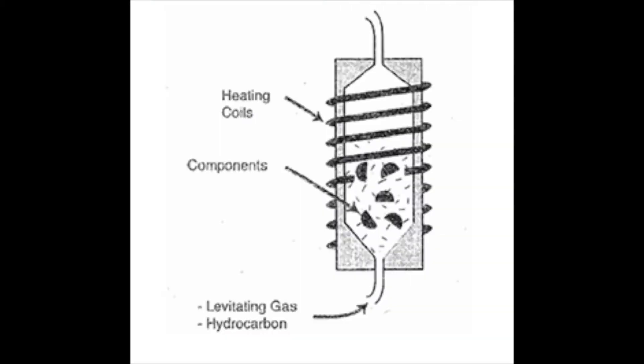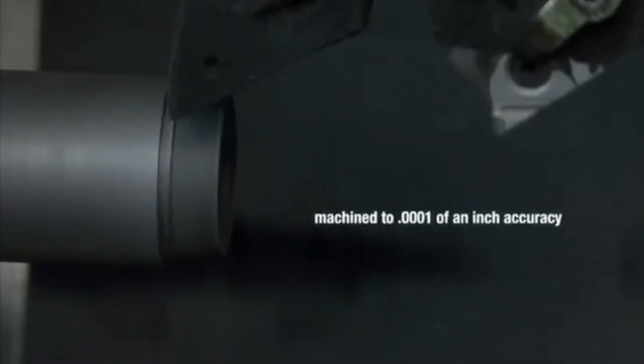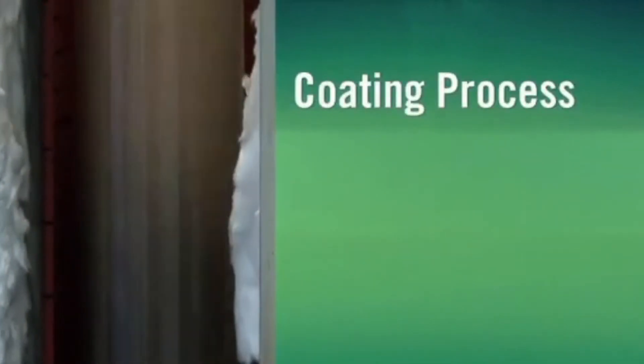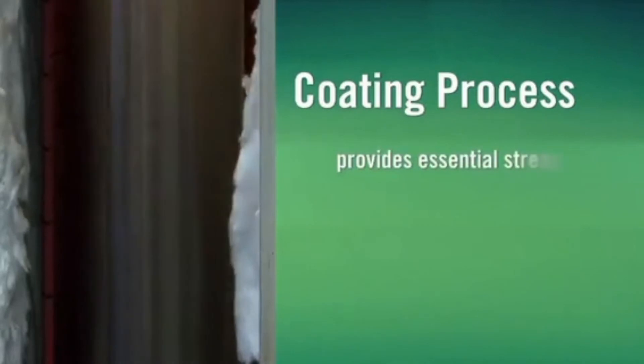The fluidized bed consists of small particles and several solid pieces that are to be coated through this process. A levitating gas, usually methane, then creates random motion of parts within the bed, while all the elements are heated to a temperature between 1,200 and 1,400 degrees Celsius. Once heated, the levitating gas, methane, which is a hydrocarbon gas, is broken down into carbons. As the temperature is lowered, these carbons re-crystallize on whatever solid surface is available. In the context of artificial heart valves, this fluidized bed process results in the deposition of carbons onto solid bi-leaflets, referred to as the substrates. This final deposition is known as pyrolysis, hence the name pyrolytic carbon, and yields a carbon coating with a unique structure and many desirable properties.